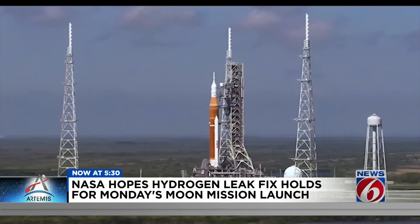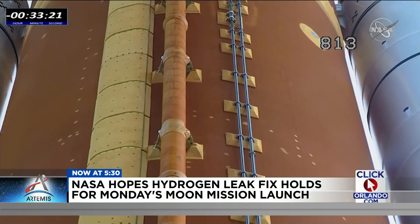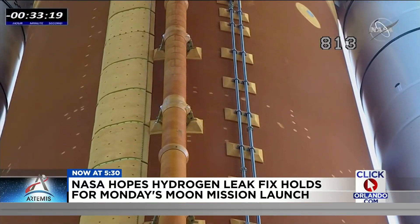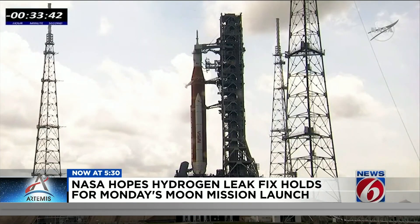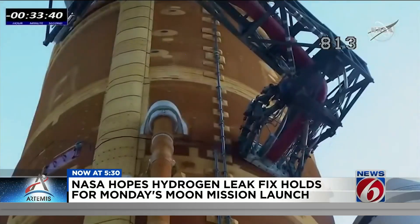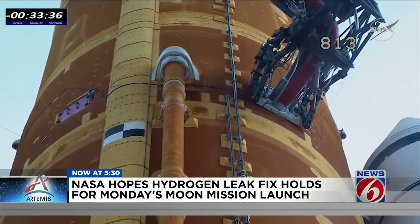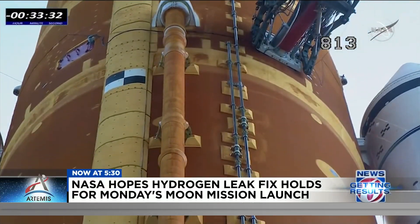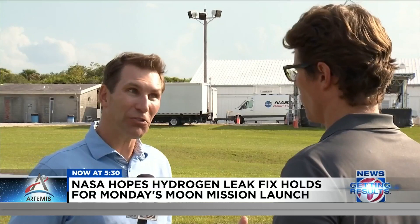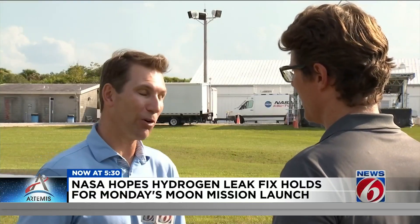NASA mission managers will start fueling — or tanking as they call it — the giant orange fuel tank, the backbone of the Space Launch System, to ready it for the ride into deep space on the Artemis 1 moon mission. But the last time they tried this, during the wet dress rehearsals, it didn't go so well. The biggest problem was leaking liquid hydrogen. NASA tried several times to fix the leak and then fuel again. Is it fixed, and are you only going to find out when it's on the pad and you go to fuel?